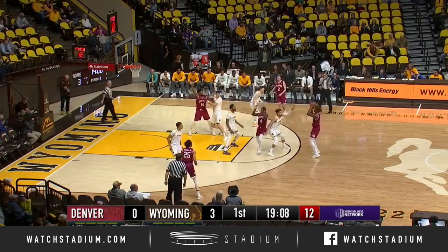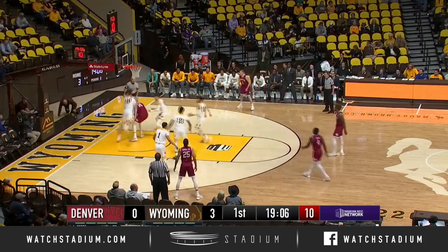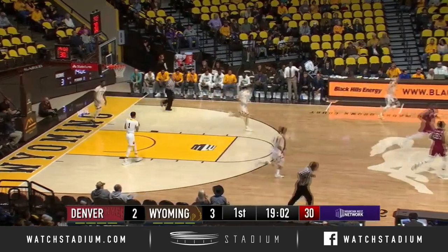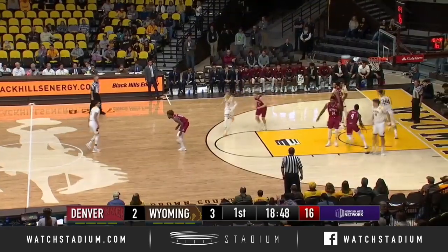Corner now, Rosga Jr. trying to go inside and finishes. Inside is Stuart Miller. The injuries Wyoming has had lately.